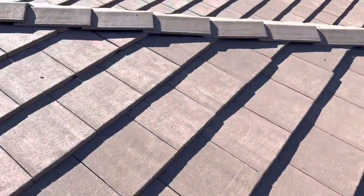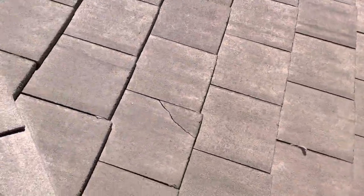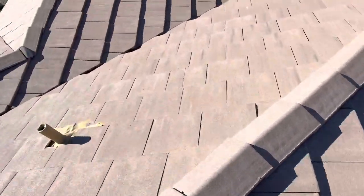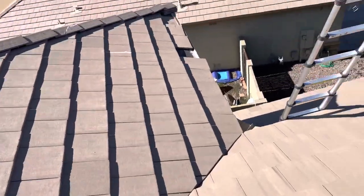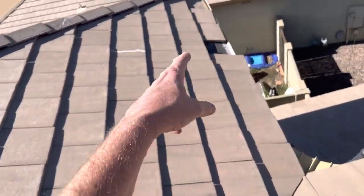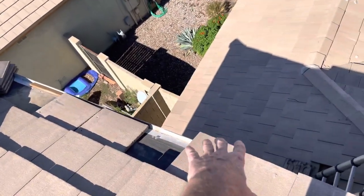With the tiles over here that are broken from the wind — there's another one there — probably about 10 to 15 tiles, I would say. And then we're missing three up here that blew off, and they blew down here and broke probably about five tiles down below.